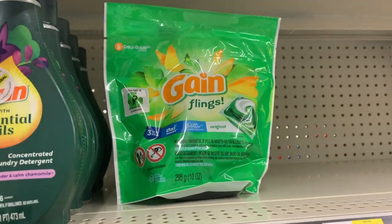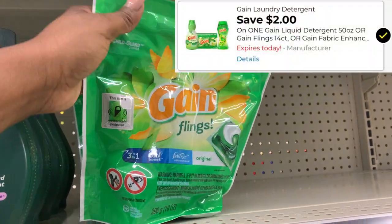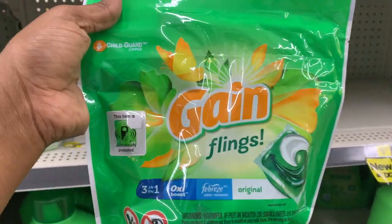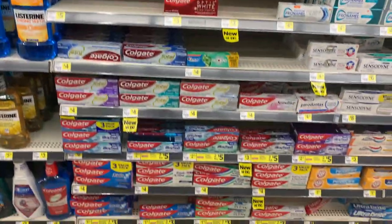I'm going to pick up these Gain flings — they are priced at $3.95. We have a $2 digital coupon dropping it down to just $1.95. Let me put this into my cart.